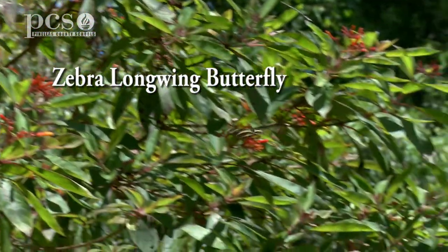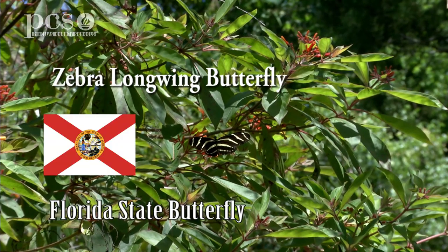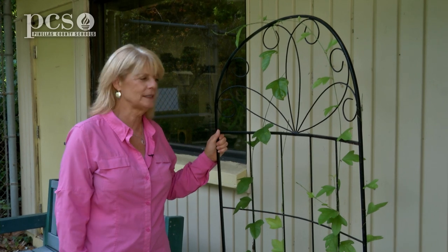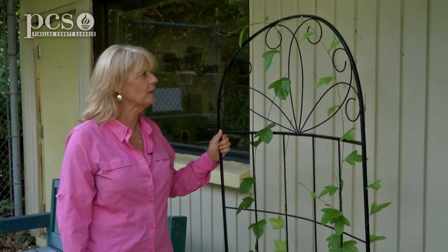Today we're going to talk about the zebra long-wing butterfly, which is the state butterfly of Florida. And this is one of its host plants — this is the corky stem passion vine.